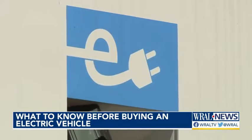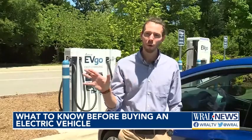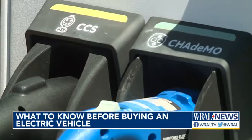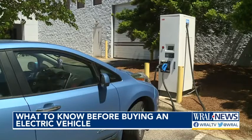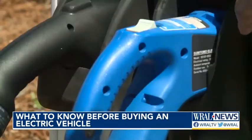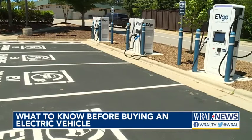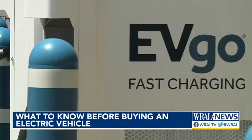But what about options for charging them up when on the road? There are more and more charging stations coming every single day. He says North Carolina has about 2,900 charging plugs, and you can download apps — like PlugShare — that let you know where they are. This is a fast charging station at the Ridgewood Shopping Center, where it takes 15 to 45 minutes for a charge-up.